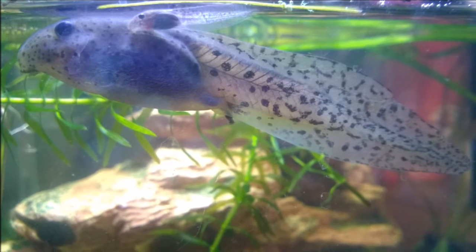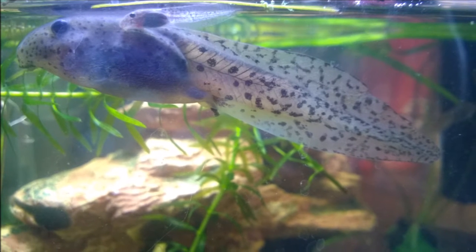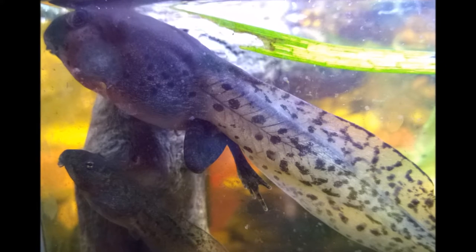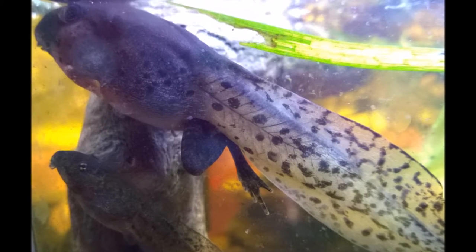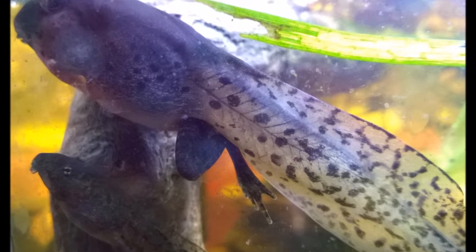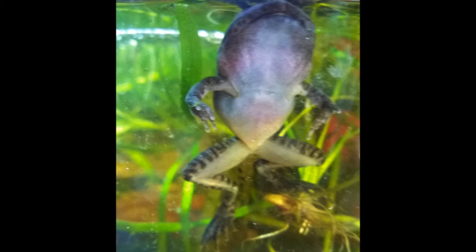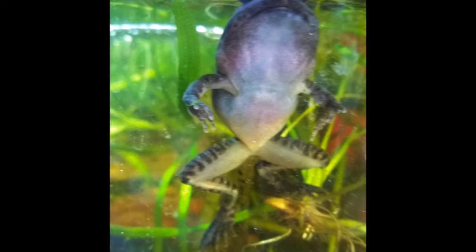The tadpoles hatch out and grow bigger. First, it will develop back legs and soon after, it will develop its front legs. The tail is then reabsorbed and the frog is ready to leave the water.